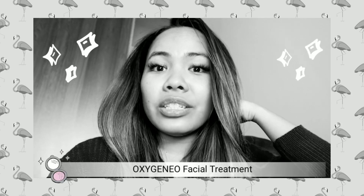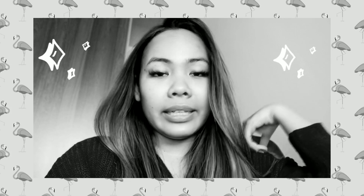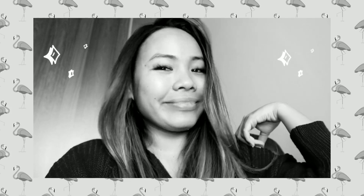Hi everyone, welcome back to my channel. For today's video, I'm going to be trying the oxygen facial treatment at Beautiful Clinic, and I'm going to take you guys with me. Let's go!